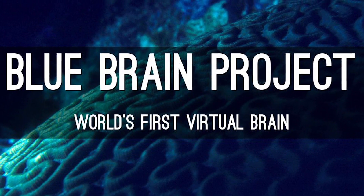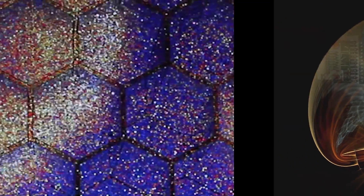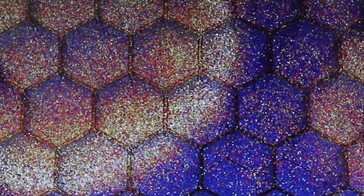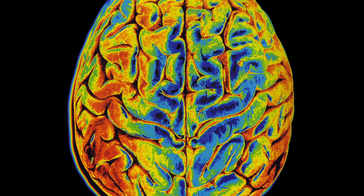The Blue Brain Project: a team of experts who hope to one day create a computer simulation detailing the smallest chemical and nervous reactions in the brain, giving valuable insight into how the human mind functions.